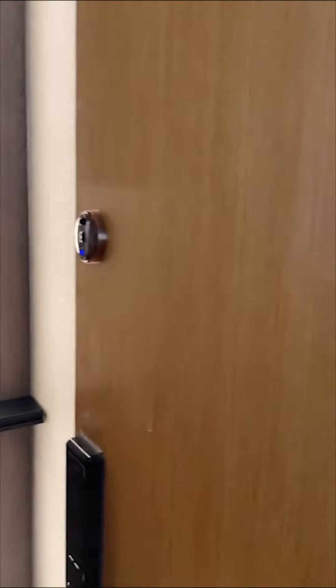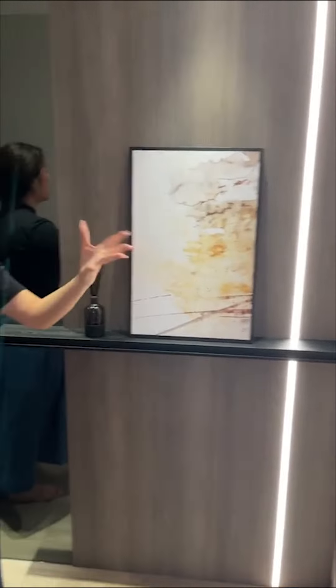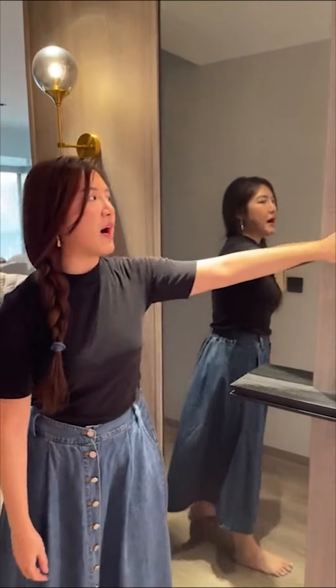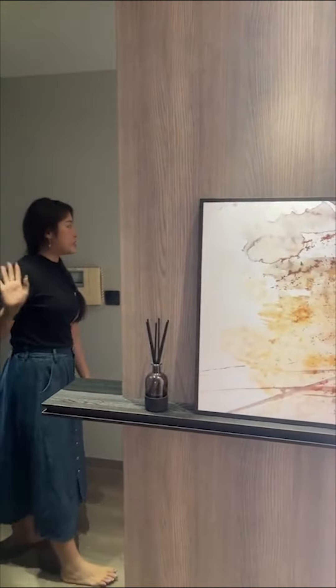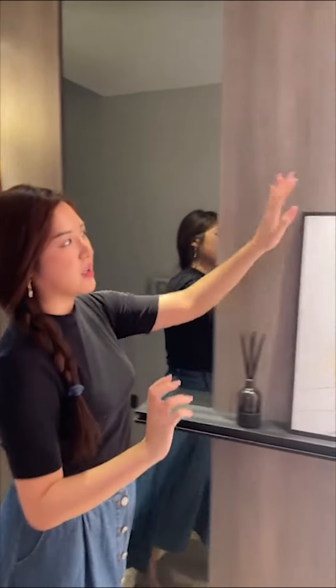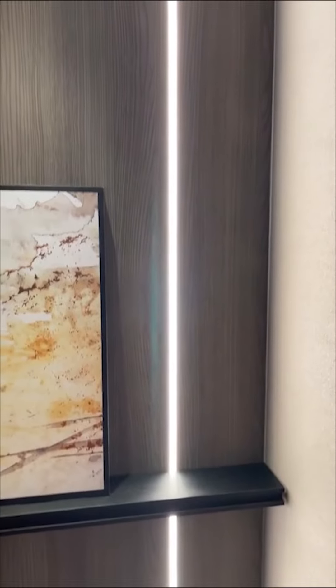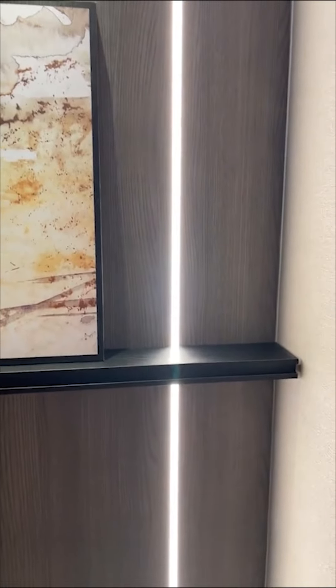You can see this part is our main door. This is actually a three-bedder condo. For the foyer area, we didn't want it so that when you open the door you see everything — the living room, dining, all that. So we actually especially built a partition so we have some privacy at the foyer. I got this special lining design here, so at night my client can just turn on this light — it's not so dark at the foyer.